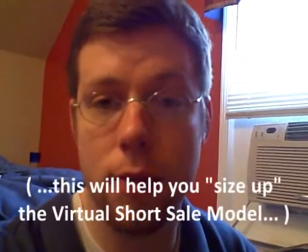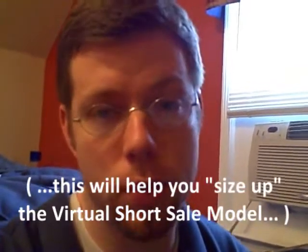Okay, kids are still in here but I'm going to finish this up. This is going to be for anyone who wants to really wrap your mind around the Virtual Short Sale Investing Blueprint and get a bird's eye view of what it's all about, so you can size it up and see if it's a good fit for where you are in your real estate endeavors right now. It's obviously a very profitable methodology, but only you can see if it's going to be a good fit.